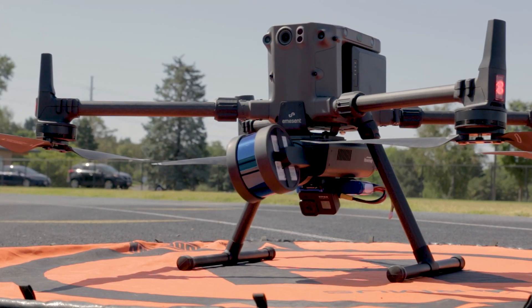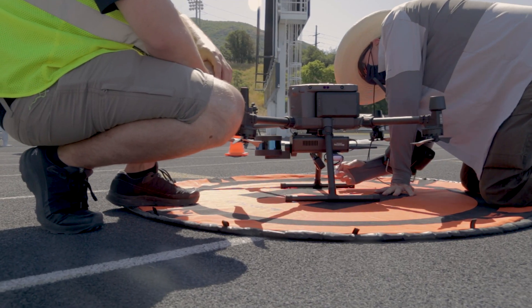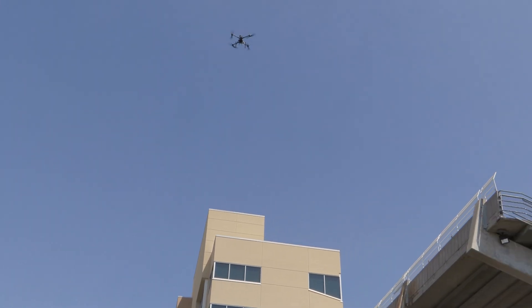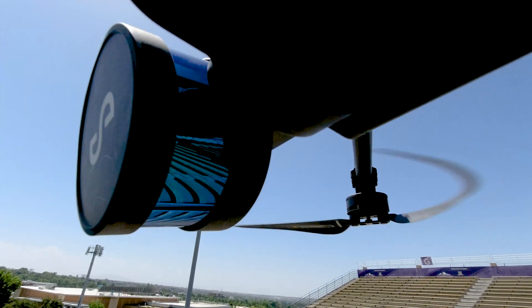Here we're going in-depth with the Emerson HoverMap system. Leveraging the SDK capabilities in the Matrice series, HoverMap integrates directly with the platform, providing highly accurate 3D LiDAR scans with a fast turnaround time.